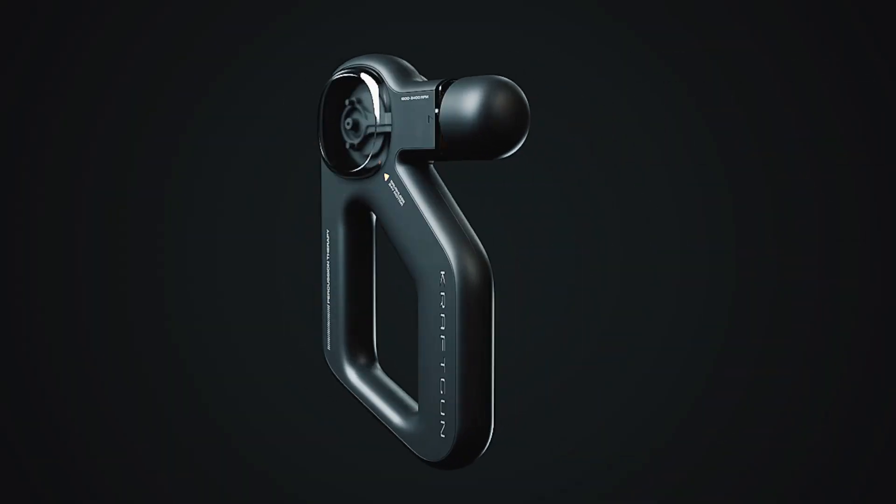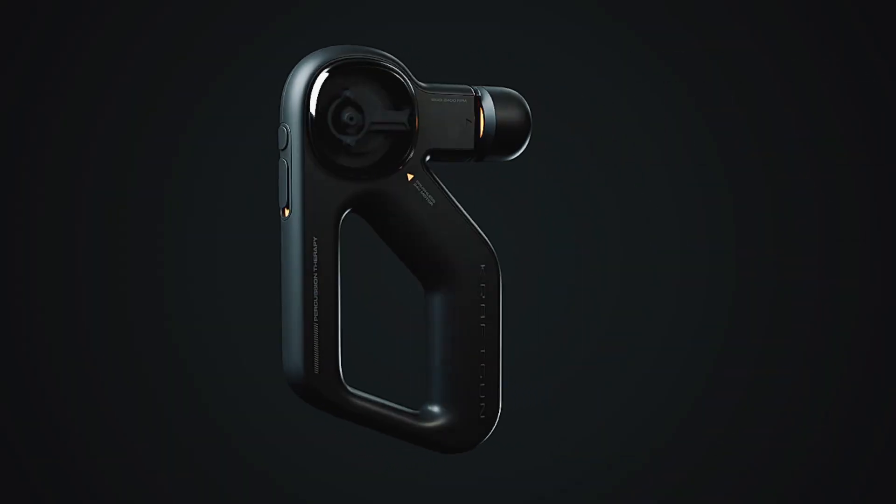Just a quick video to share some news relating to a few different popular massage guns. The first is CraftGun and the second is Hypervolt. With CraftGun, they did just recently announce their second generation, calling it the CraftGun Force.